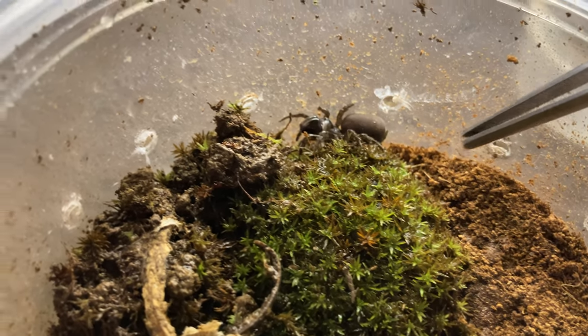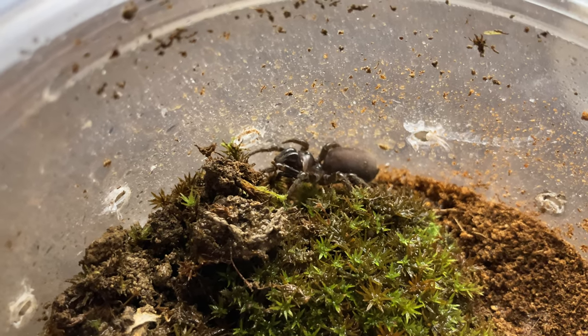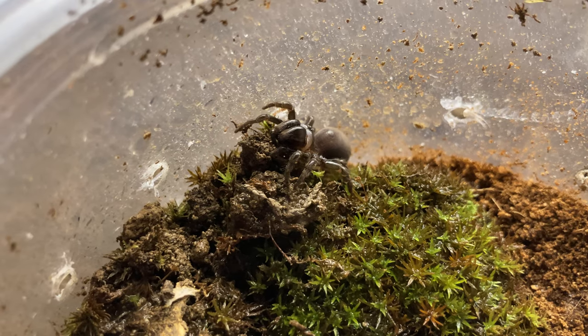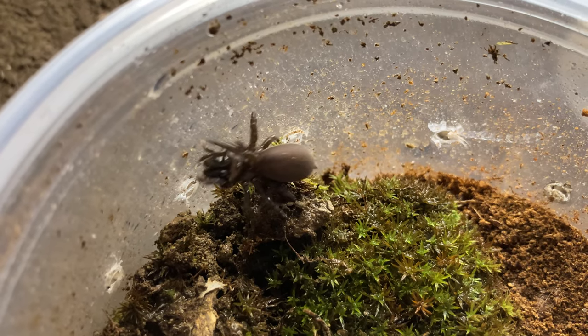These spiders are really cool. I'd like to have a male and possibly pair these because I think it'd be pretty cool to have more of this species. Look at those giant fangs right there — these spiders can be quite feisty and won't hesitate.